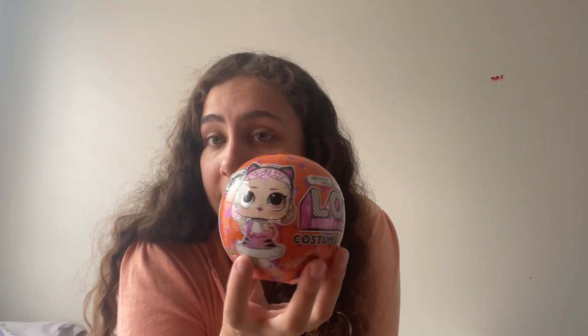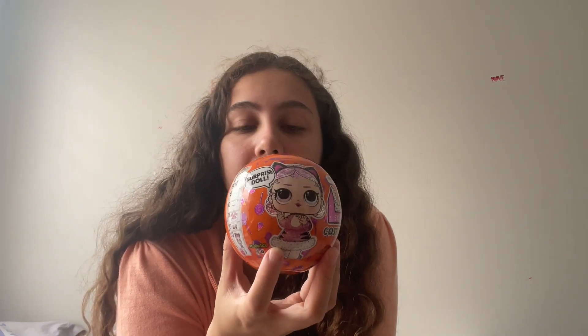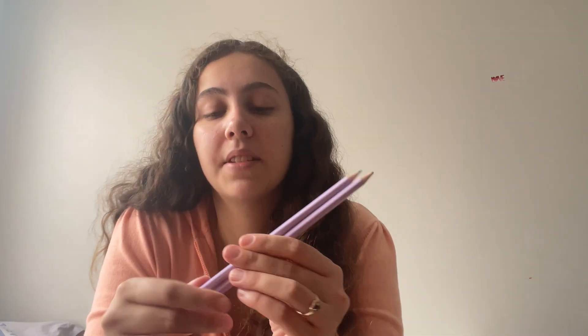Then I got her this little LOL Surprise girl — she's a cat, a Halloween themed cat. Everly is really into LOL dolls, so I thought she'd really love that. Next I got her two pencils that just say 'be spooky' on them. They're purple and she can use them for her homework and stuff.